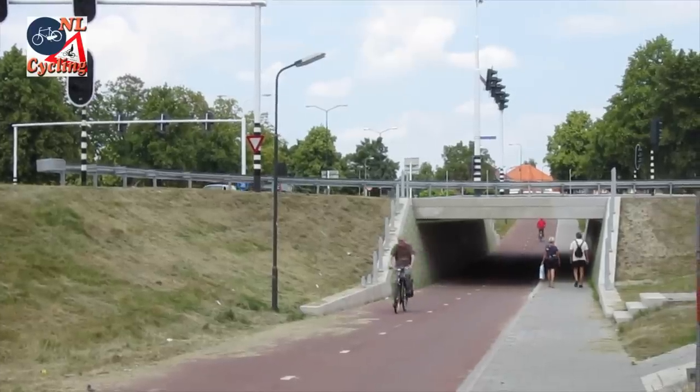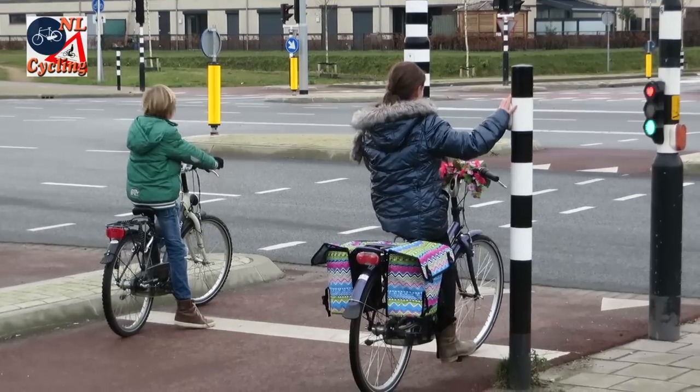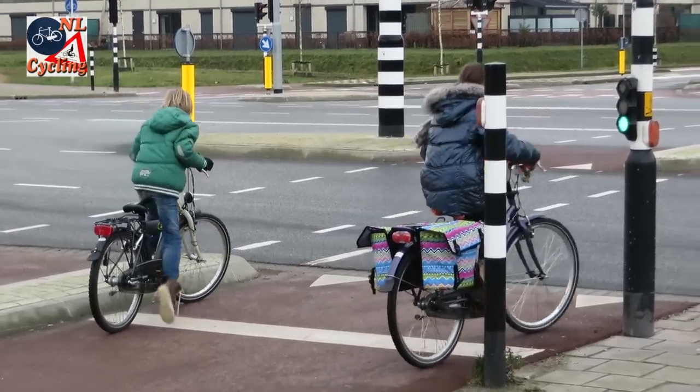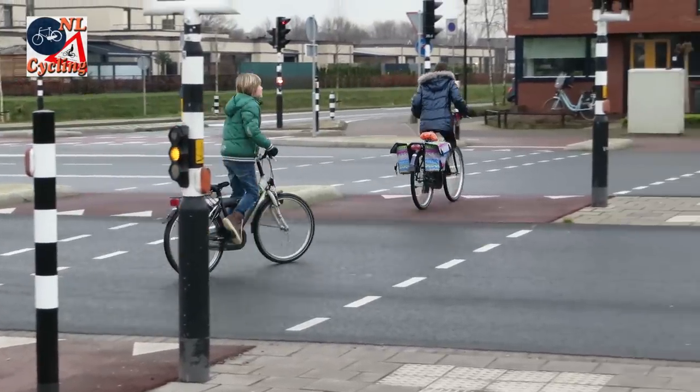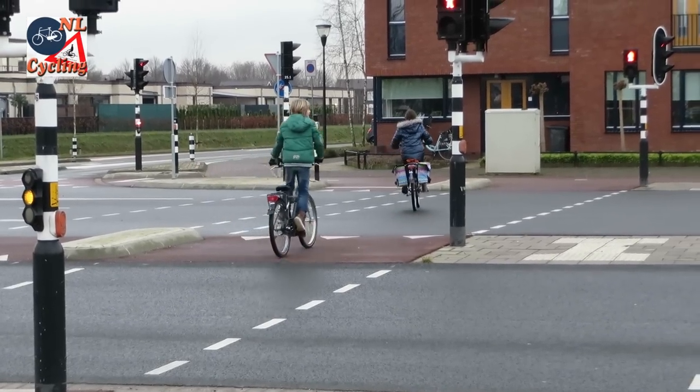When it comes to junction design, the Dutch have an array of possibilities including cycling infrastructure to create safer crossings — all of which are so easy a child can use them.